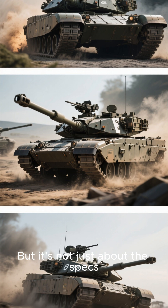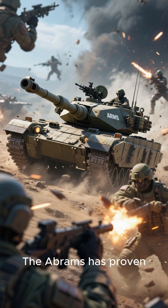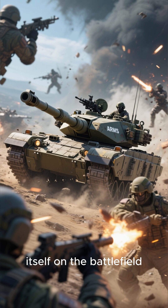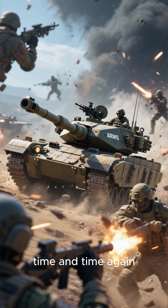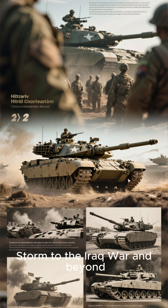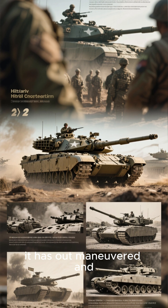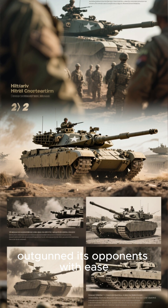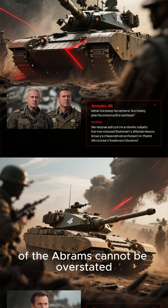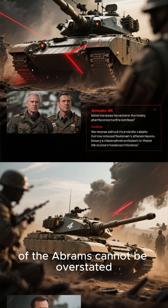But it's not just about the specs. The Abrams has proven itself on the battlefield time and time again. From Desert Storm to the Iraq War and beyond, it has outmaneuvered and outgunned its opponents with ease. The strategic importance of the Abrams cannot be overstated.